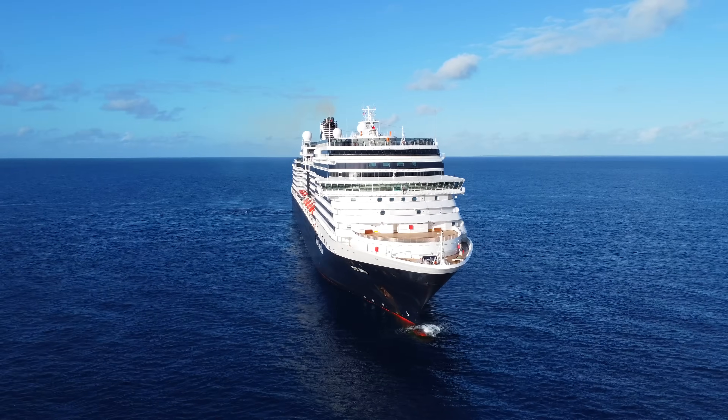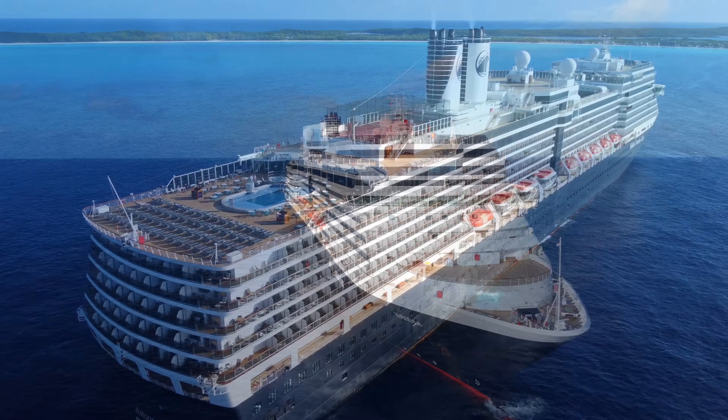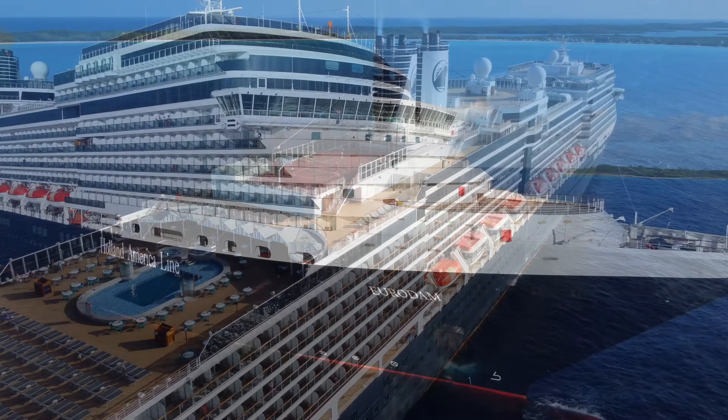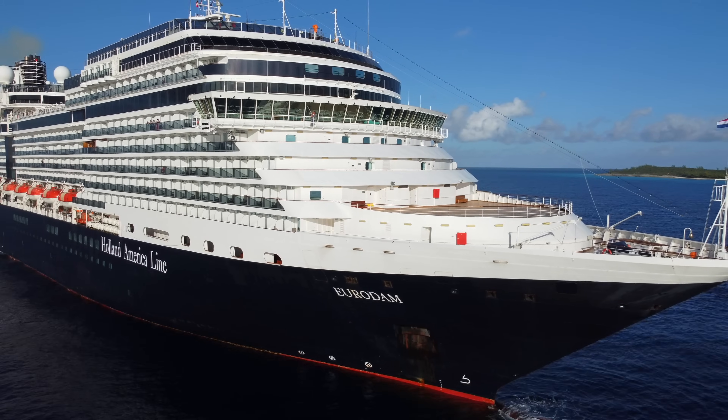Eurodam is a Signature-class cruise ship, and the very first to join Holland America's fleet. She is a medium-sized cruise ship by today's standards, which epitomises grace and elegance at sea.